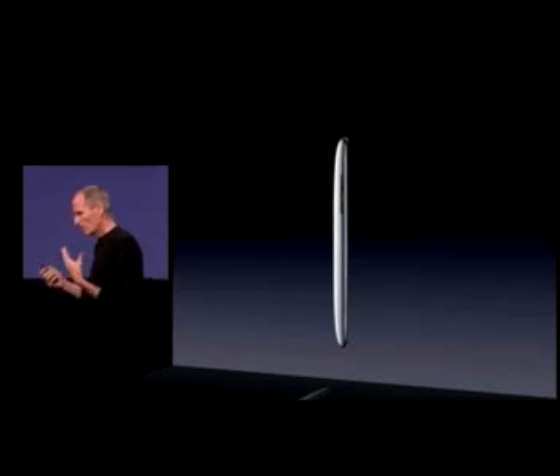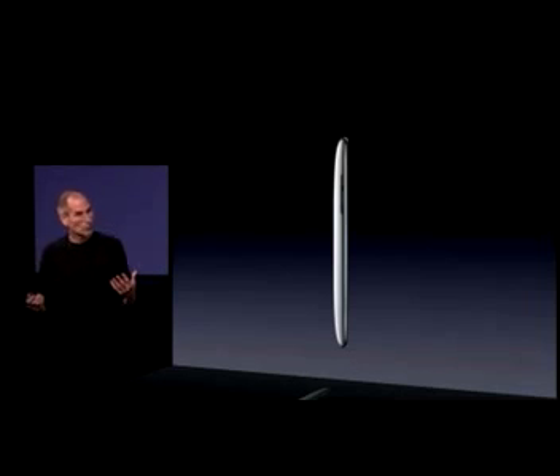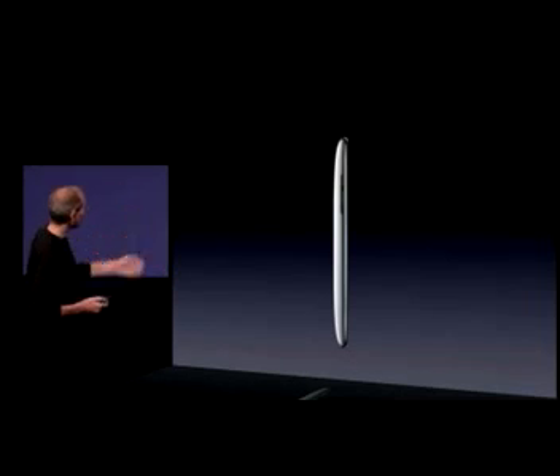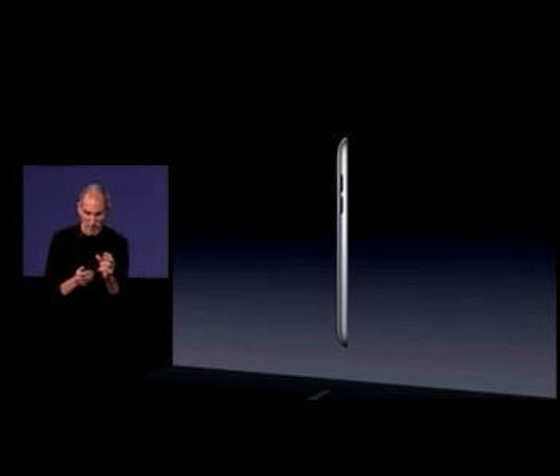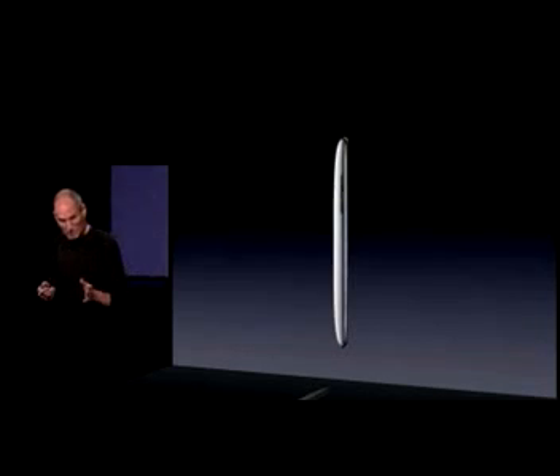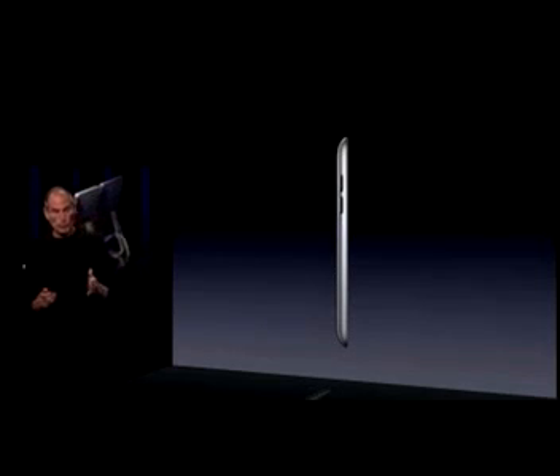So what are we going to do with this really successful iPod Touch? We're going to make it even better. We're going to change it. This is the new iPod Touch. It's even thinner. That's the current one that's really thin — this is the new one. It's even more beautiful.